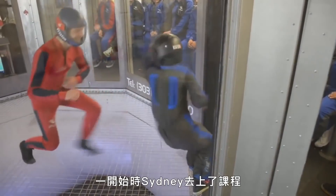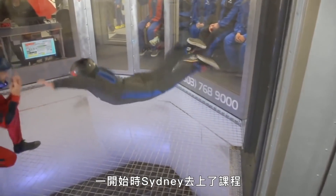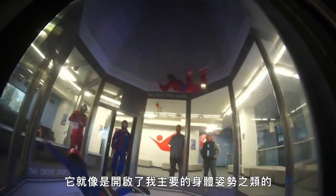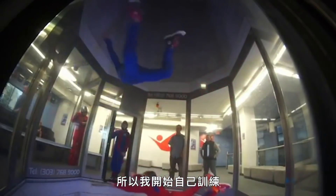The first time I started flying was when I was four years old. I was super nervous. Sydney took classes when she first started, but she quickly outgrew them as her skills progressed. It just set me up for my main body positions and stuff, and I started training on my own.